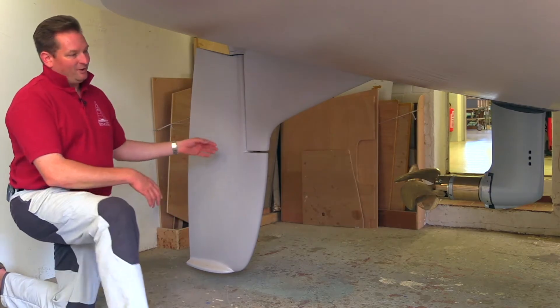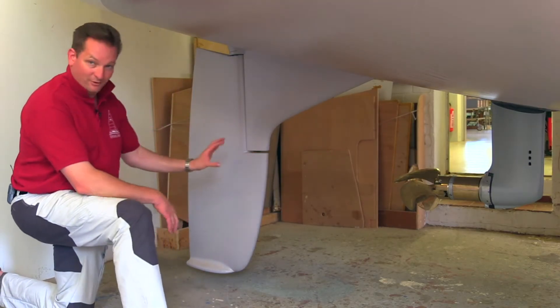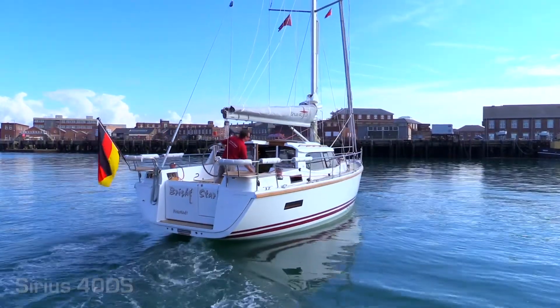This is very important because with the prop wash which goes directly to the rudder you have perfect maneuverability. Unlike with double rudders, which we'll come to later.